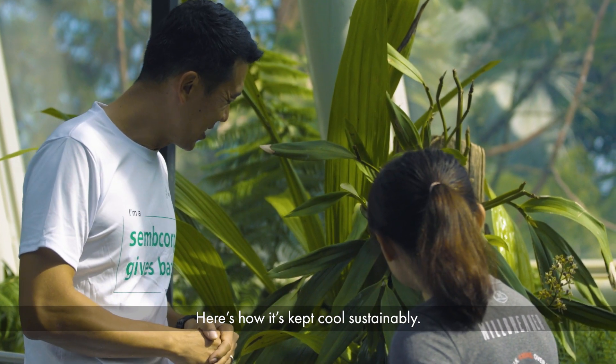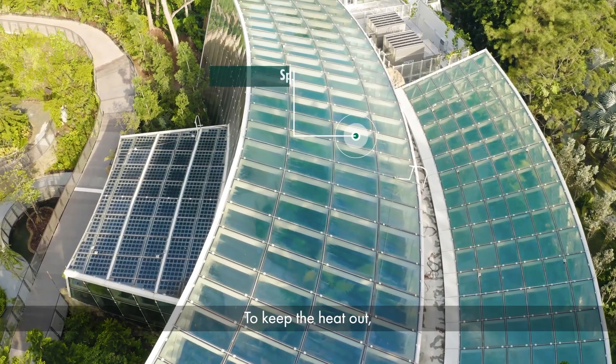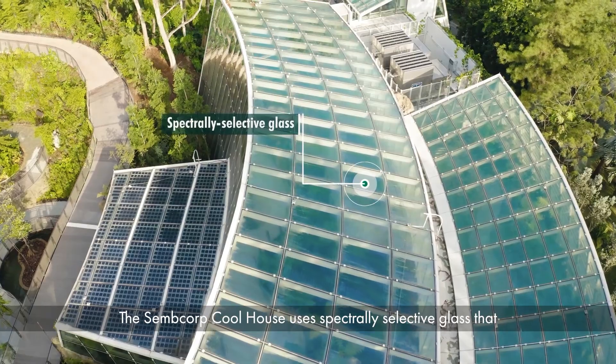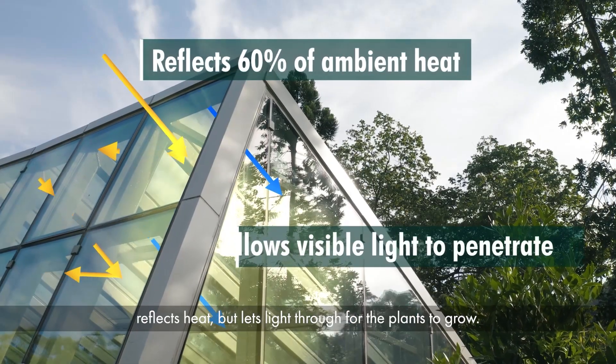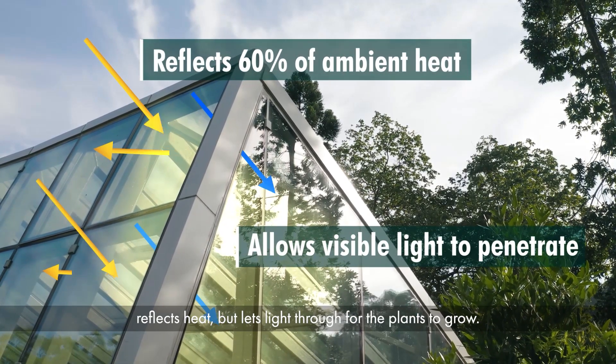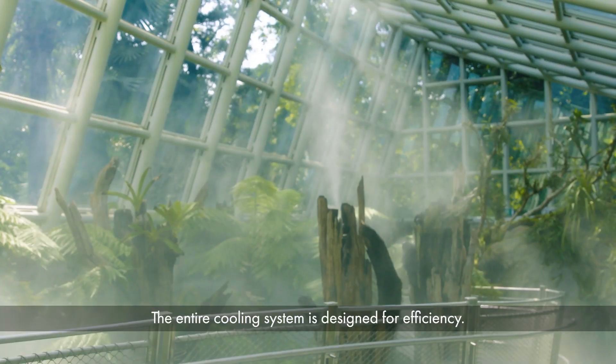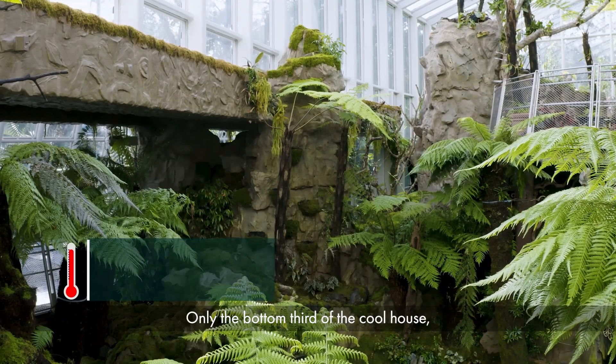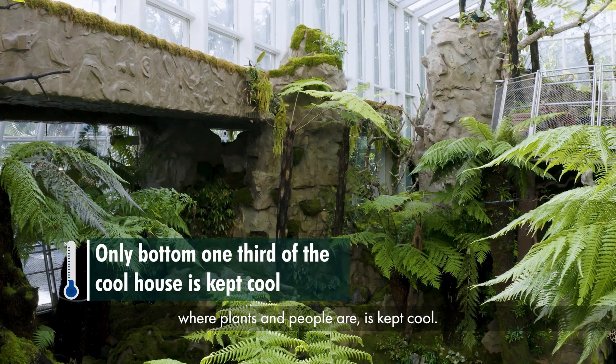Here's how it's kept cool sustainably. To keep the heat out, the Semcorp coolhouse uses spectrally selective glass that reflects heat but lets the light through for the plants to grow. The entire cooling system is designed for efficiency — only the bottom third of the coolhouse where plants and people are is kept cool.